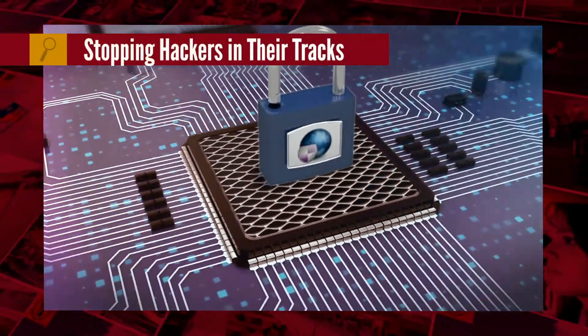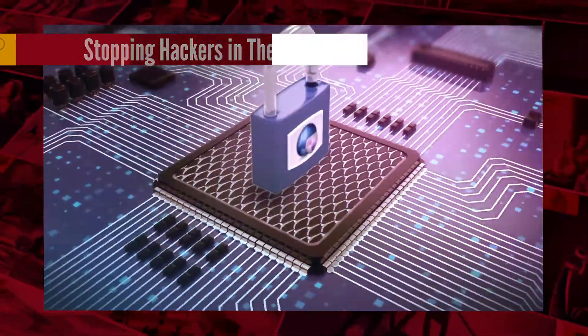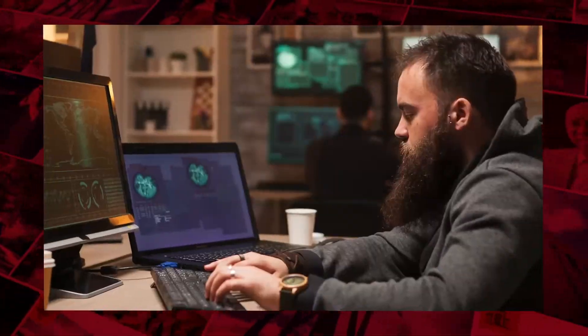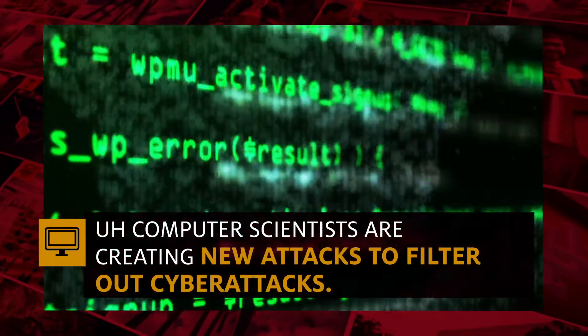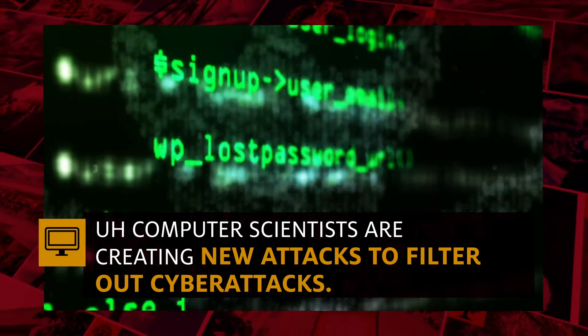Cyber attacks have increased during the pandemic, but UH computer scientists are working to stop hackers before they strike. Going beyond commonly used techniques, the research team will create new attacks to filter out cyber attacks. The work is funded by the U.S. Army Research Office.